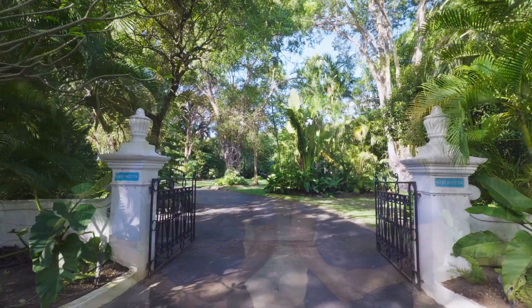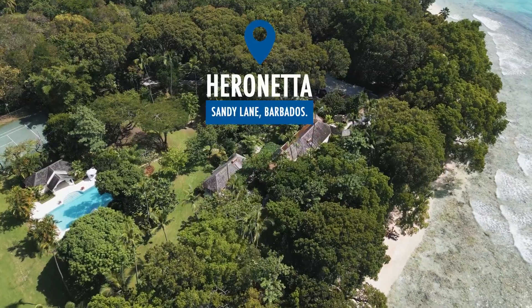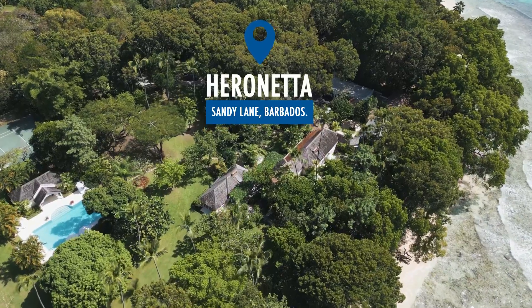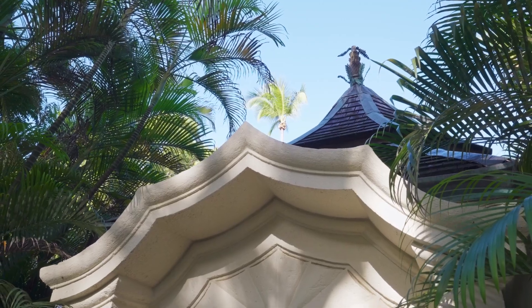Welcome to Heronetta, one of Realtors Limited's flagship homes. This architectural masterpiece is nestled within the world-renowned Sandy Lane estates. Taking influences from Jacobean and Palladian styles, Heronetta is truly one-of-a-kind.